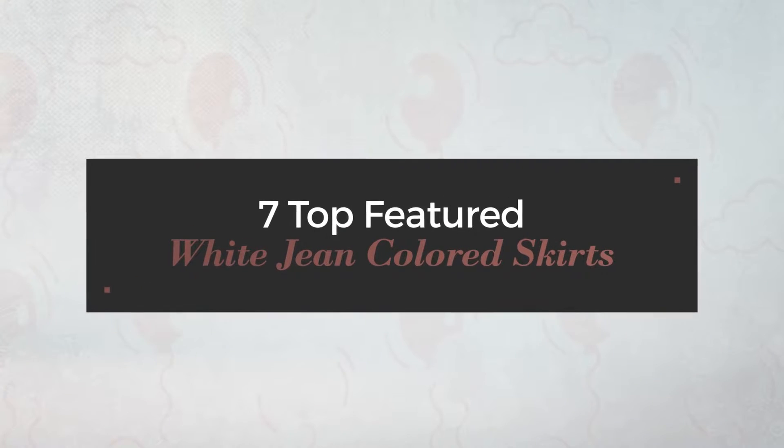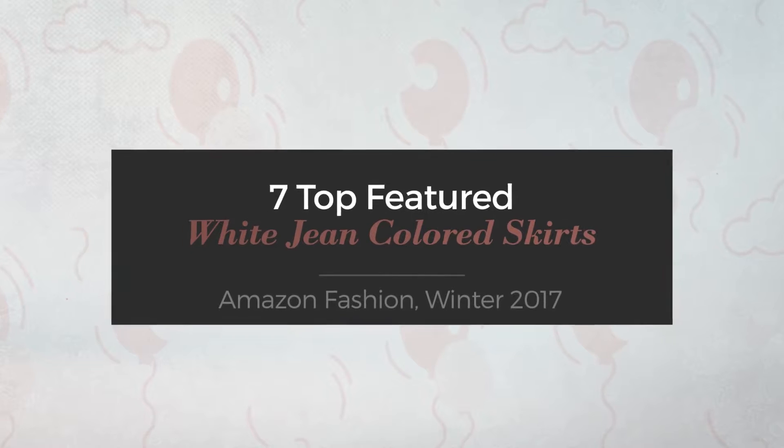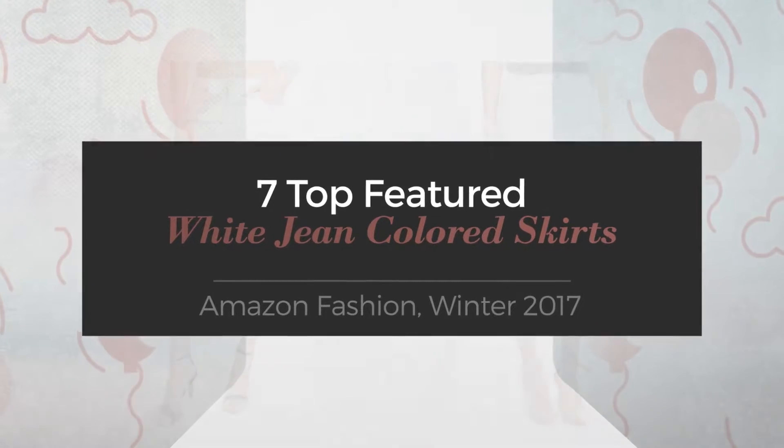7 Top Featured White Jean Colored Skirts. Amazon Fashion, Winter 2017.